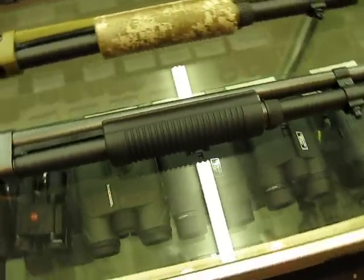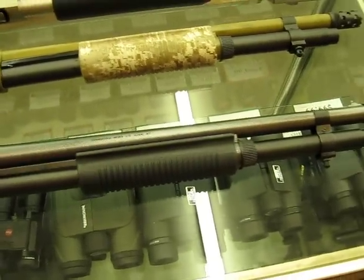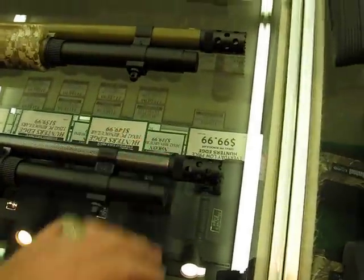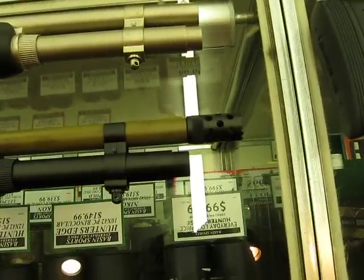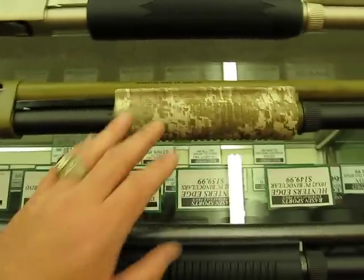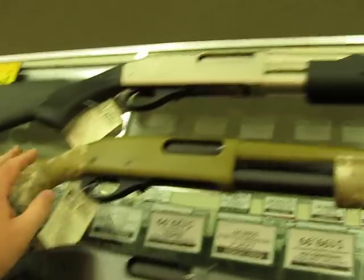Right here we've got a version of the SPS Tactical. It's got a good breaching end. This is the Desert Recon — it's got that digital camo and the speed feed stock. Those are really good. Holds four extra shells.